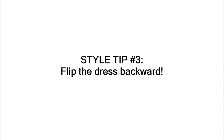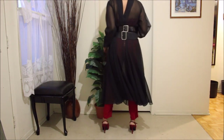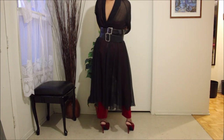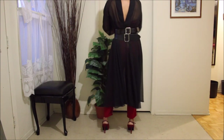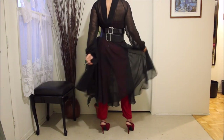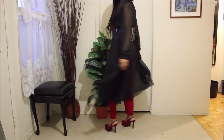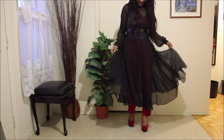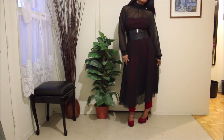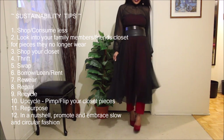Style tip number three is to flip the dress backward. I would say it louder for those at the back — flip the dress backwards! It's a vibe; it's my thing, especially when combined with double belting. This absolutely makes these statement dresses that I would normally put in the back of my closet work a little bit harder for me.